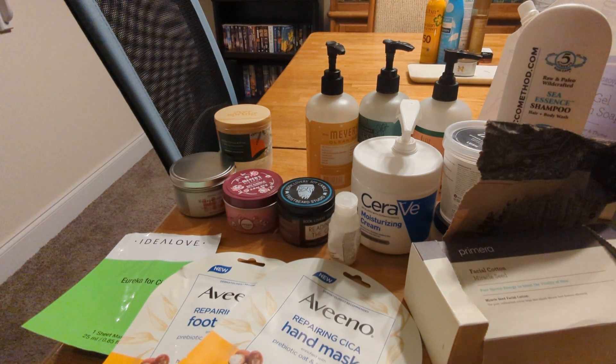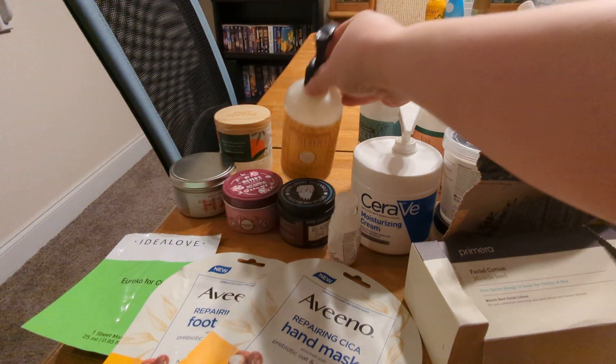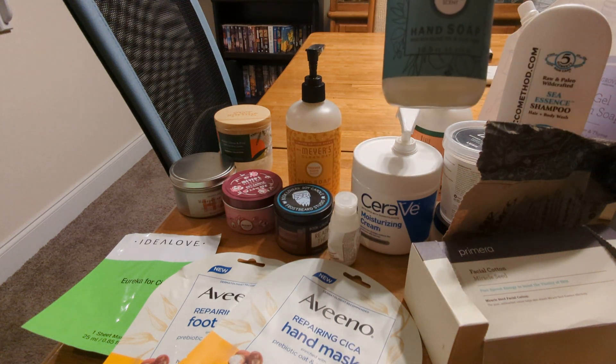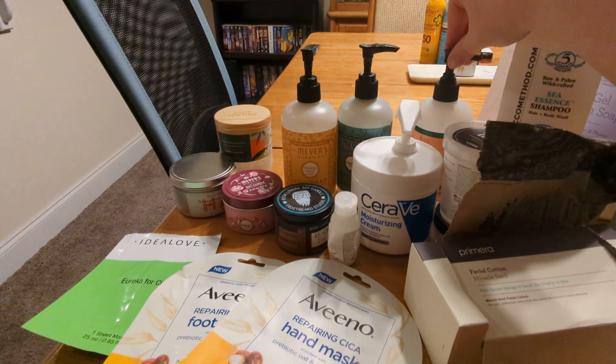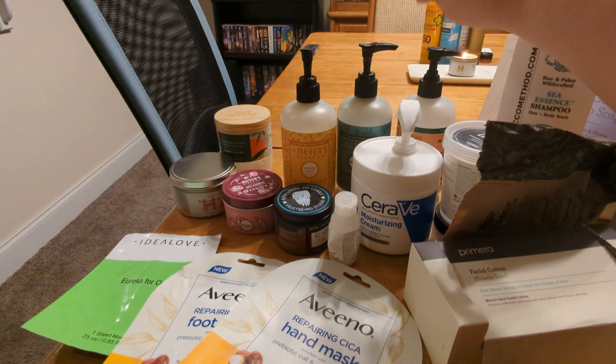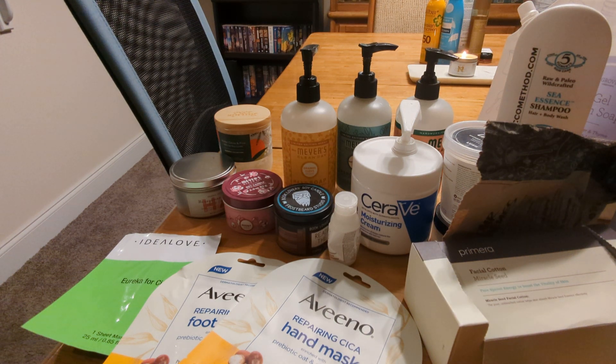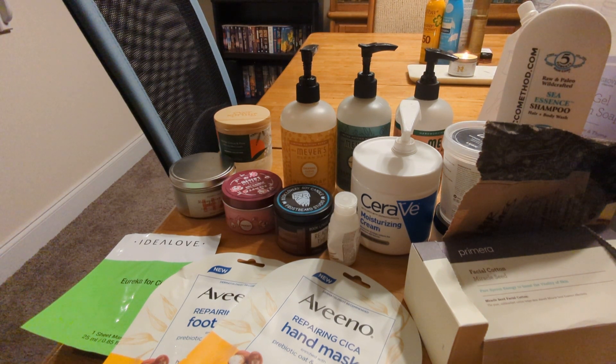Back here we have some Mrs. Meyers Clean Day soaps — this one was a Christmas scent, this one's orange clove, this one is eucalyptus, and this is one of their regular scents, geranium. Of those three, the eucalyptus is my favorite, the orange clove is also pretty nice, and geranium is good but not a favorite. I love the Mrs. Meyers soaps and the seasonal scents. I really wish they would do them in the bigger refill sizes because the seasonal scents you can only get in small packages and I go through soap so quickly.